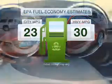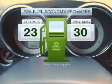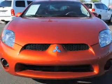Save your money. Make fewer trips to the gas station when driving this fuel-efficient vehicle with a reliable engine connected to a smooth-shifting automatic transmission.